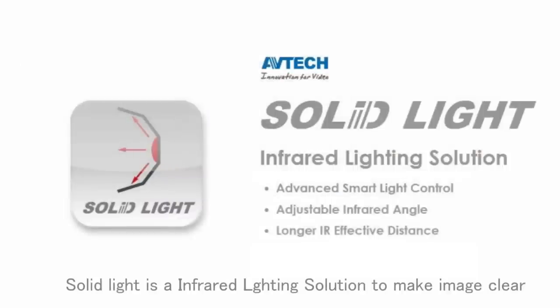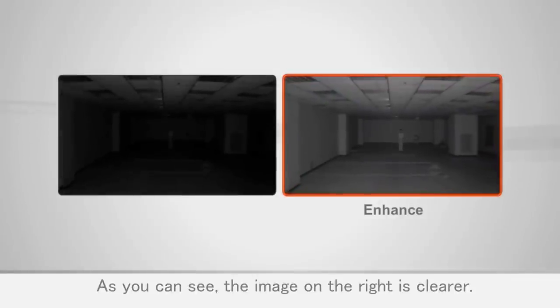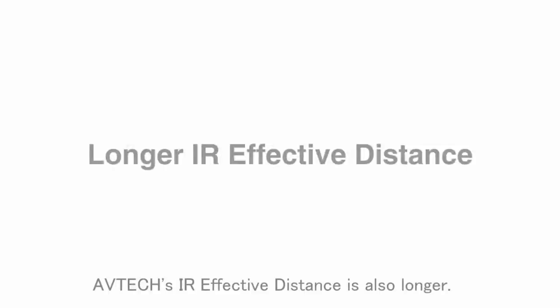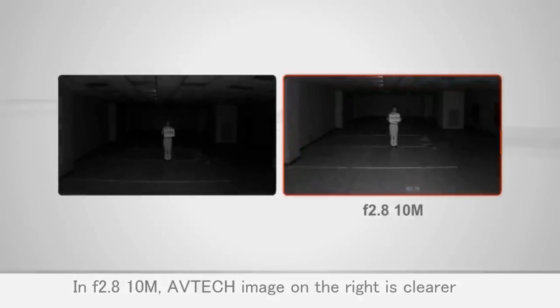Satellite is an infrared lighting solution to make images clear when an object is close to the camera during nighttime. Where other cameras have problems with overexposure, Satellite will automatically turn on to deliver a clear image. The adjustable infrared angle also makes night vision clearer, and AVTECH's IR effective distance is longer — at f/2.8 and 10 meters, the AVTECH image on the right is clearer.